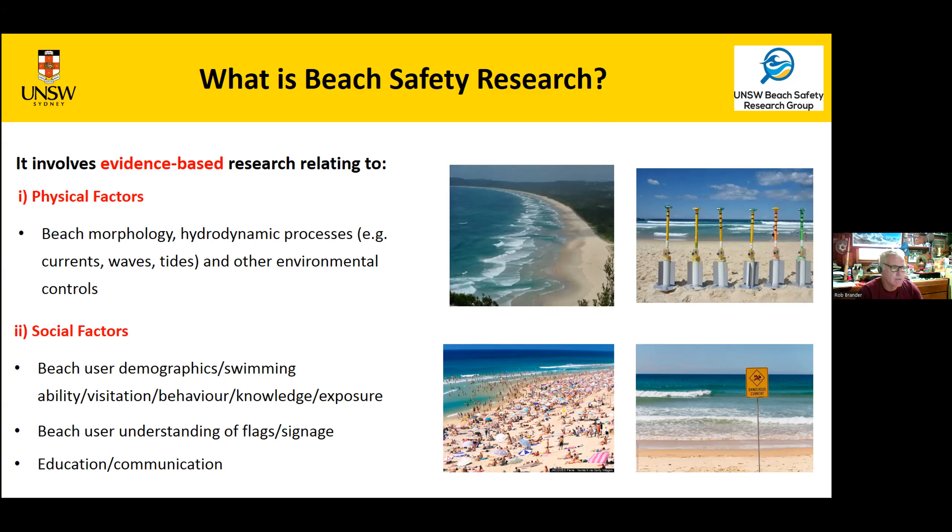Beach safety also involves things in place to keep people safe, such as the red and yellow flags in Australia, warning signs, and danger signs — but do people pay attention to them? It also involves elements of improving beach safety education to any age group, how we communicate beach safety information, and evaluating what we're actually doing to try and keep people safe. It's a very broad field.